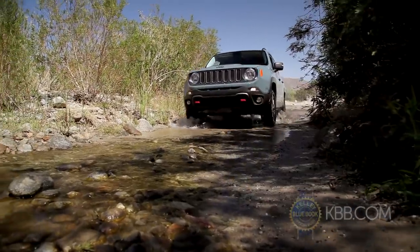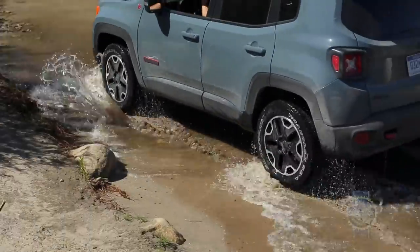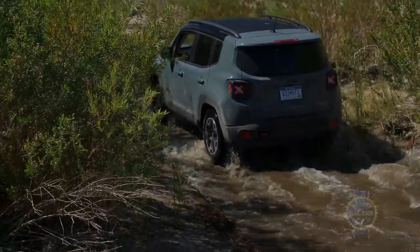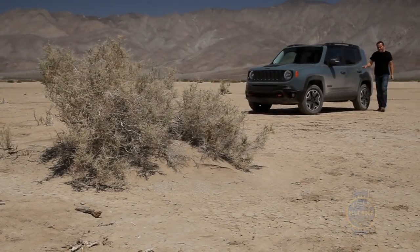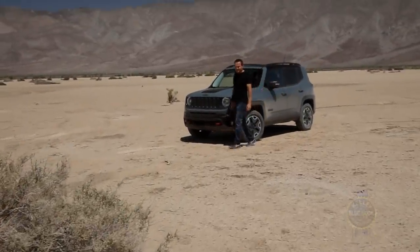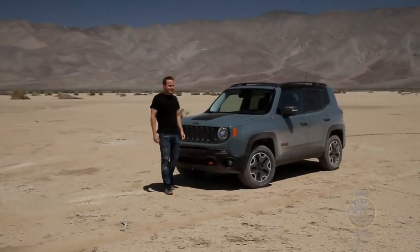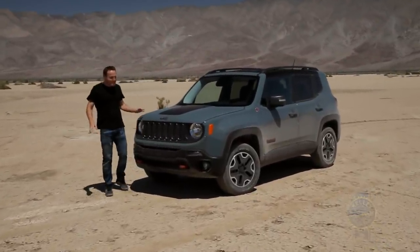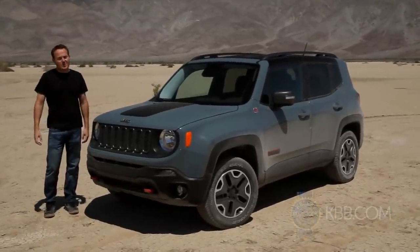Though a well-equipped Renegade offers a lot of car for the money, $30,000 seems a bit steep for a subcompact crossover. Nevertheless, the Renegade remains a great fit for anyone who seeks a splash of Jeep capability in a road-friendly package. Yes, there are some rough edges in the powertrain department, not to mention that embarrassing assortment of gimmicky embellishments, but taken as a whole, it's safe to say Jeep has a winner on its hands.